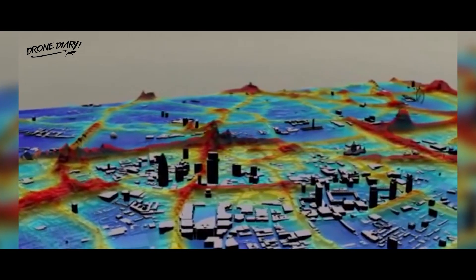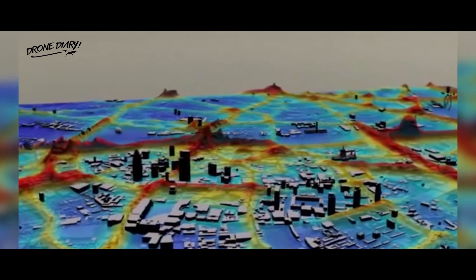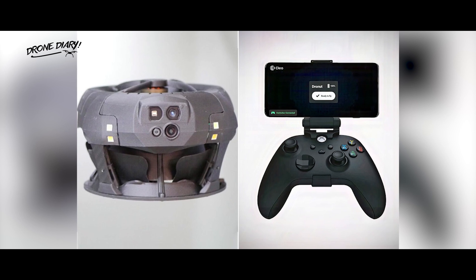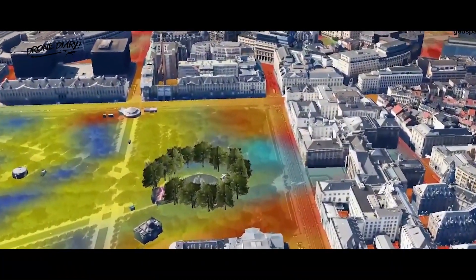According to the company, the X1 is designed for applications such as inspection and reconnaissance within cramped and GPS-denied environments. It's Wi-Fi controlled via a joystick remote and an Android app, although it can autonomously hold its position and avoid obstacles with some help from an onboard 3D LiDAR sensor.